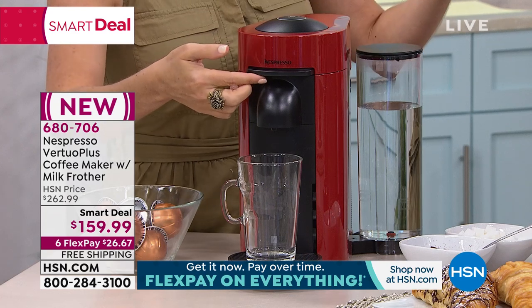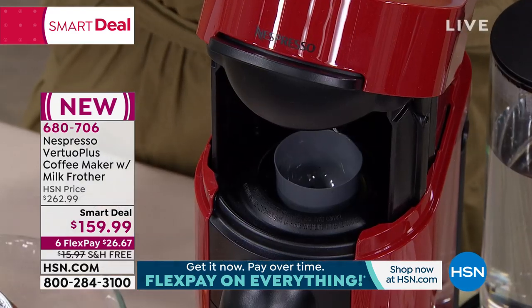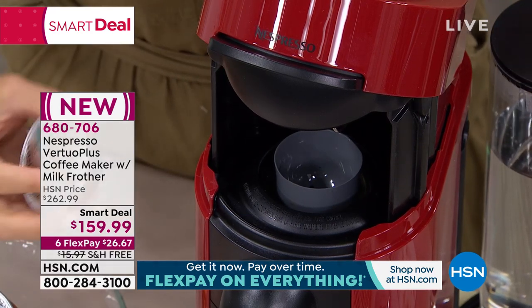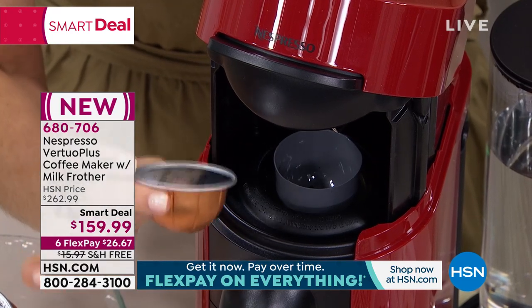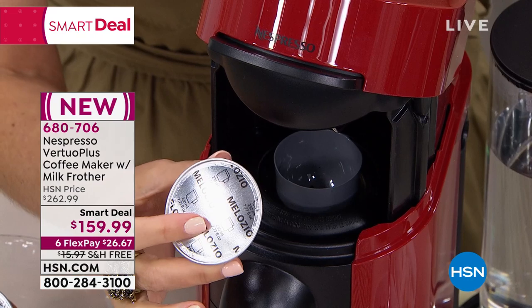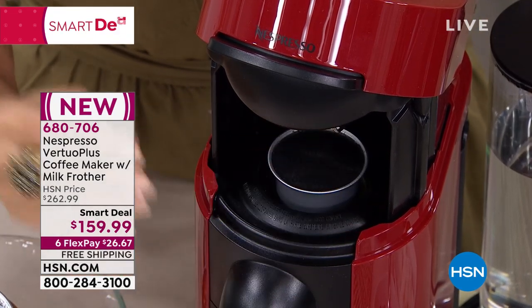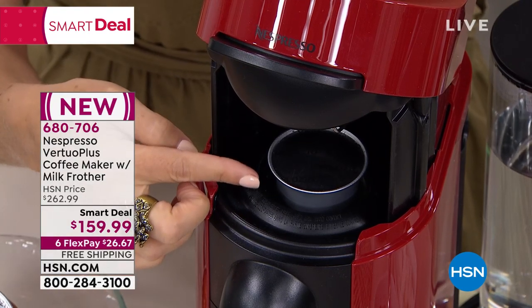Forget about having a whole bunch of different brewers on your countertop — he likes a regular cup of coffee, she likes espresso. This is one beautiful system. And our capsules are fully recyclable — they're made from aluminum. Nespresso as a company is very sustainable, very eco-conscious. This capsule, again, is fully recyclable.